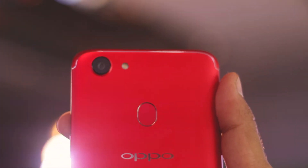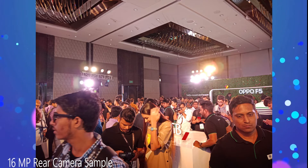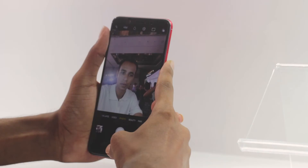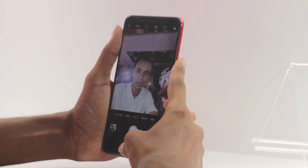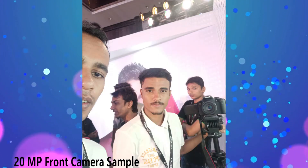The main motif is that Oppo's phone is concentrated on camera. Let's talk about the camera — the main camera is 16MP with f/1.8 aperture. And the front selfie camera is 20MP, so you get a 20MP selfie camera.